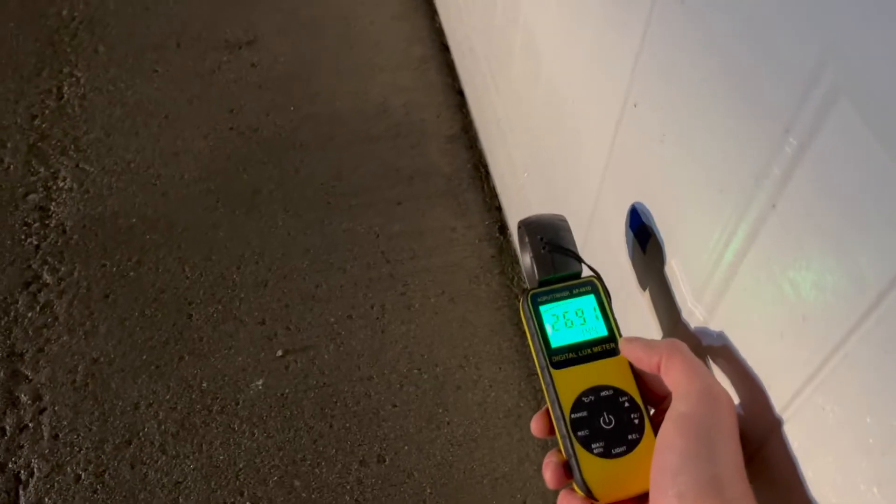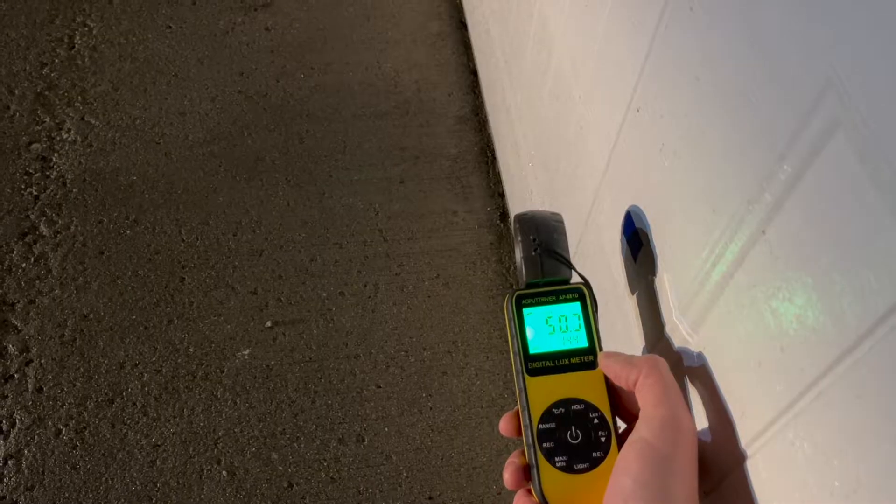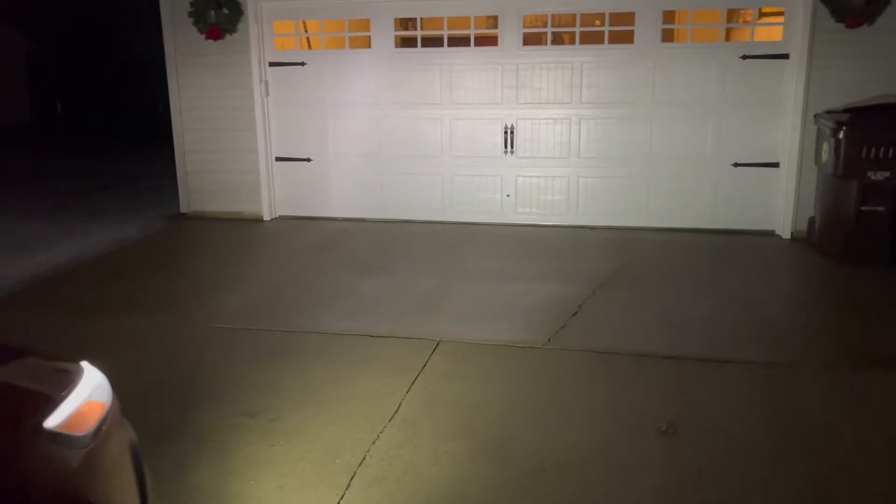The first light I'm testing is actually my leftover Philips halogen fog light that I'll be looking to replace. As you can see, it measures in at about 50 lux and gives off a yellow light with a distinct cutoff in the beam pattern.